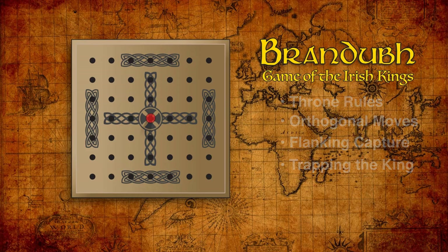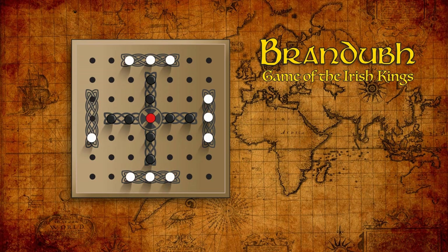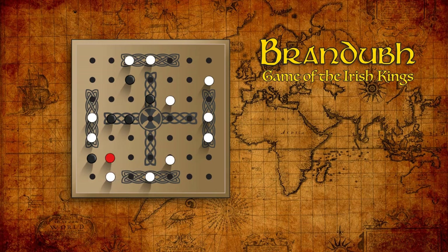Let's put the pieces back into the starting positions and watch a few turns being played. The invading white player always goes first. Many players have concluded that the game is not well balanced and the king will escape most of the time. For this reason, it's generally played in a series of games, switching sides to even the odds. Even so, it's a fun version of the Viking Tafl games.